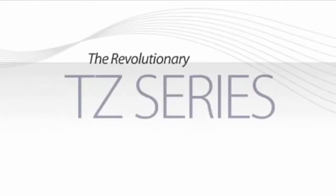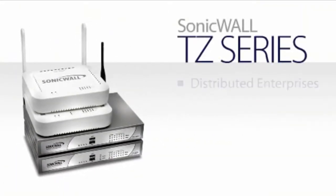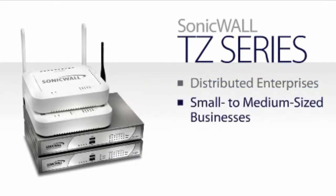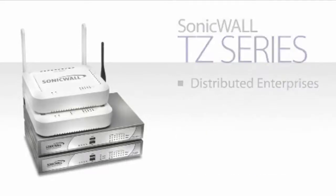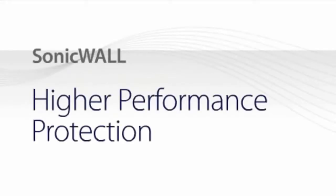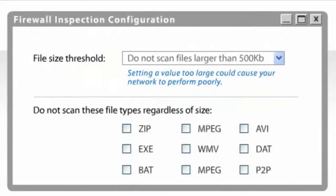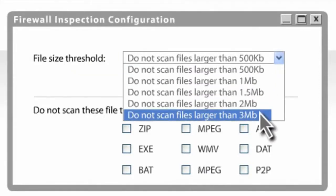Introducing the revolutionary TZ series from SonicWall. The new TZ series is a game changer for distributed enterprises and small to medium sized businesses, with major breakthroughs in higher performance network protection. Available in three models — the SonicWall TZ100 series, the TZ200 series, and the TZ210 series — each built upon the previous by adding features and performance. With less powerful security appliances, businesses are required to set limits on which items are scanned and which are simply given a free pass into a network.